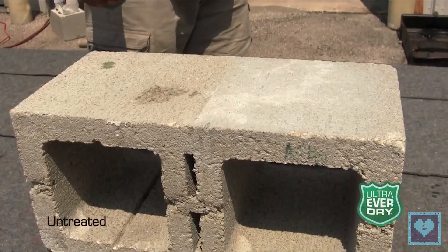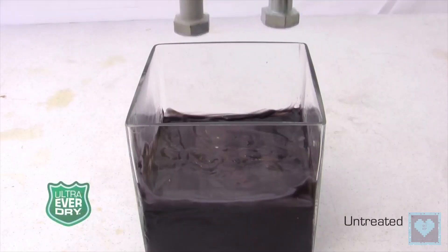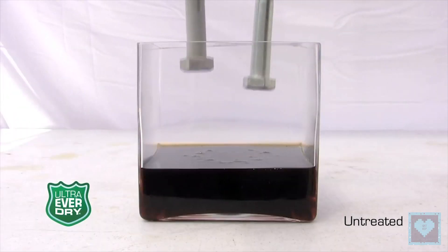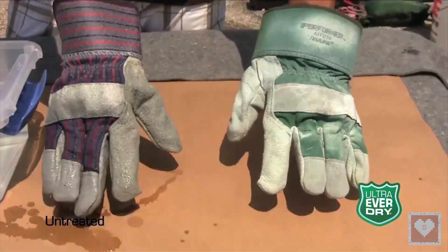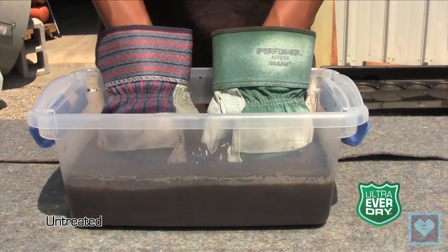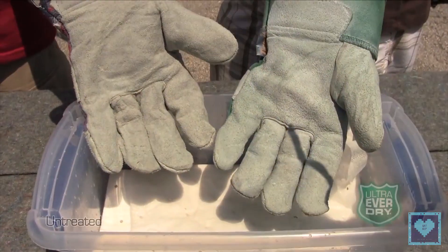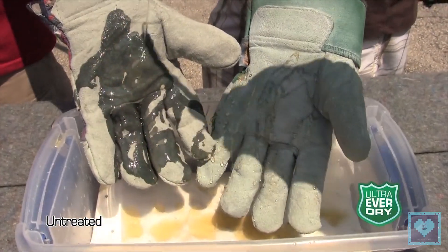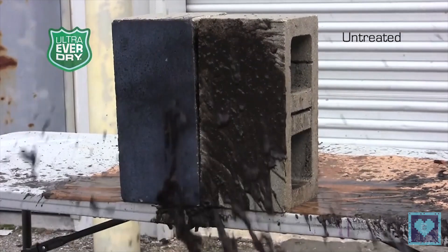Many of the companies making super hydrophobic sprays have released videos demonstrating exactly what the product can do. You can see materials repelling water, wet cement, paint, mud, and even oil. Sadly, super hydrophobic sprays — or at least the good ones — can only be purchased for commercial use. Although that's probably for the best, because if we had access to a can of this stuff, we would spend all day spraying it on our socks so we could keep them on when we went swimming.